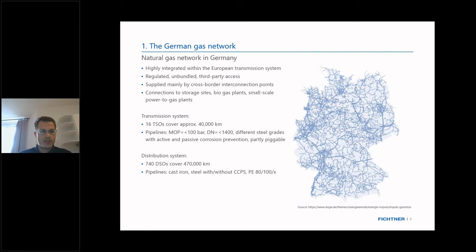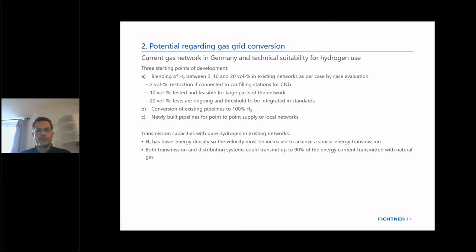Regarding the potential of this gas network for future use of hydrogen, we see several possible starting points. The first, which might be more interesting for local networks, is the blending of hydrogen. There are three different limitations at the moment: a 2 volume percent limitation if the grid also supplies a CNG car fueling station, and a 10 volume percent standard given out by the DVGW, the German regulator for gas technology, which is well tested for most parts of the network.